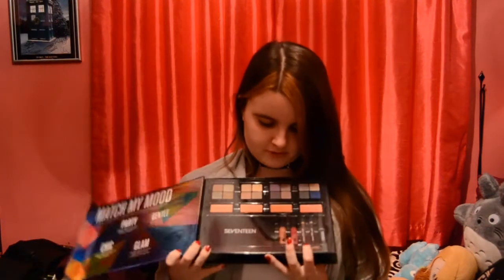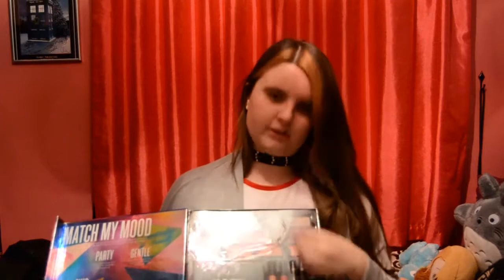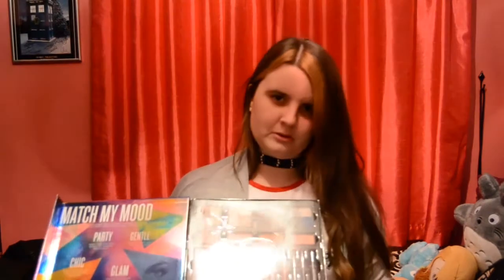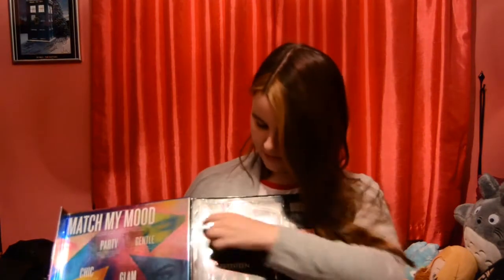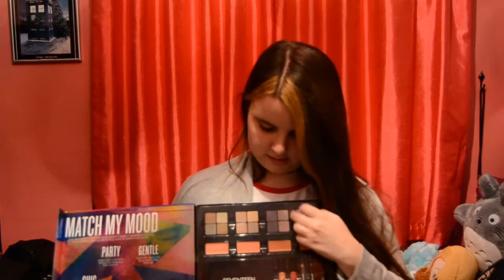I've got some brand new makeup and I really needed it — I was looking in my makeup bag the other day and some of my eyeshadows were looking a bit funky, so I was thinking, I just need some new eyeshadows. I'll mainly be using the darker colours and a few of the natural colours as well. I was very happy about that.